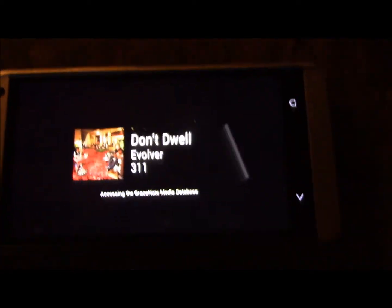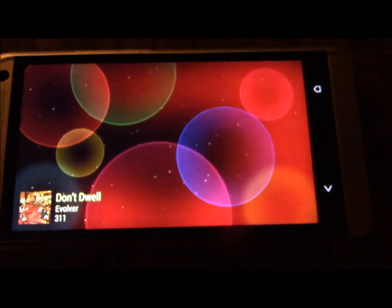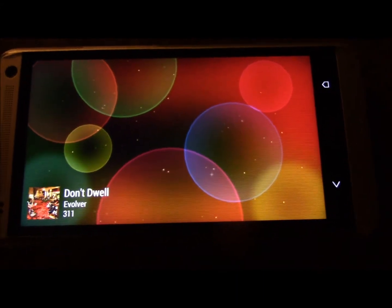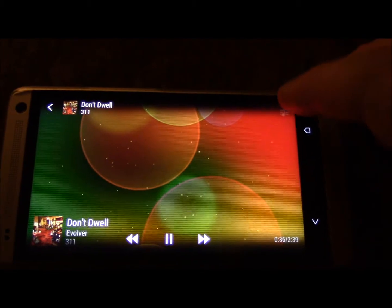Boom. And you get this cool little video. The music's playing right now, I just don't have the volume up. These really cool videos — depending on the song and I guess the mood, it'll show you a different video. Then you click on the note up top.